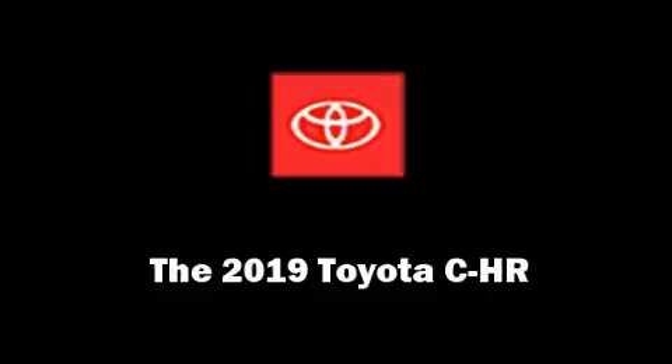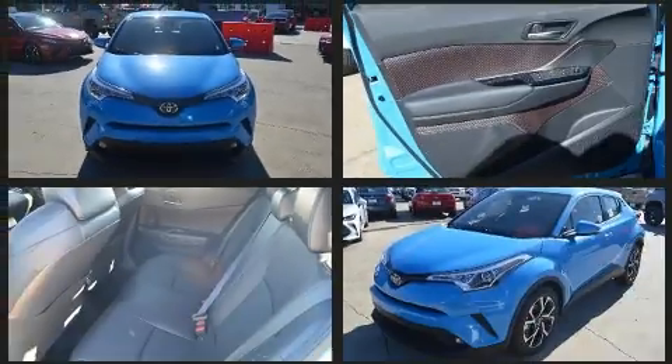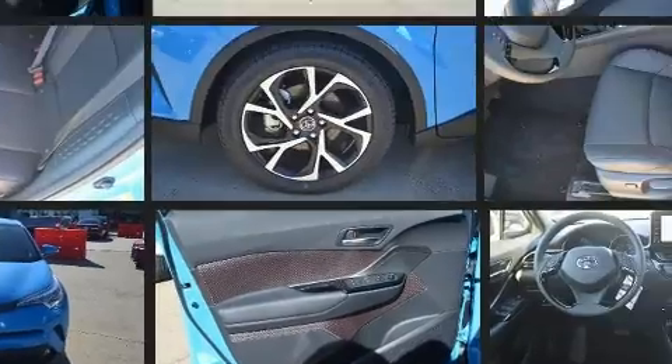Treat yourself to a test drive in the 2019 Toyota C-HR. Smooth gear shifts are achieved thanks to the efficient four-cylinder engine. And for added security, Dynamic Stability Control supplements the drivetrain.